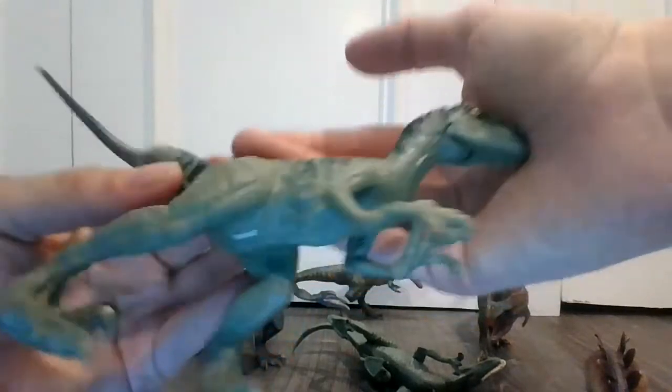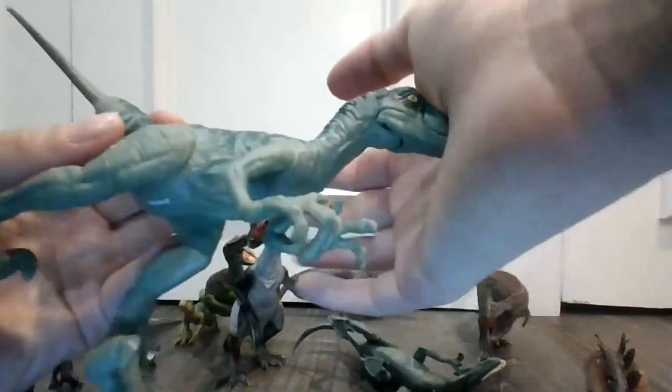This is a 2016 or 2017 toy right here. Very, very cool toy. You can do many things with these toys.